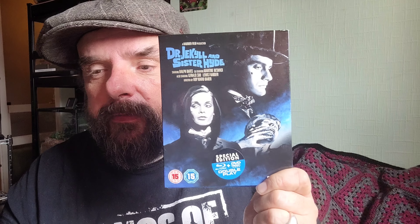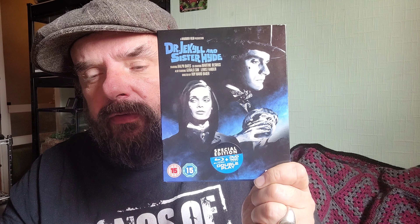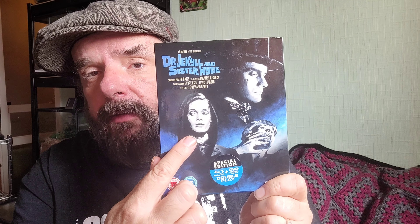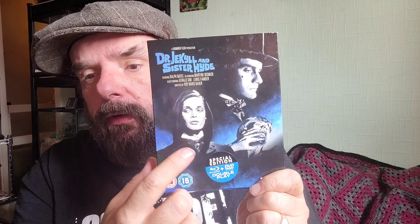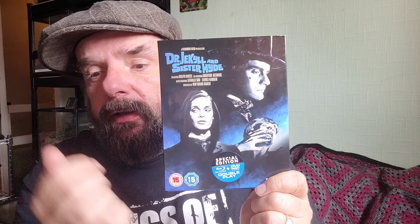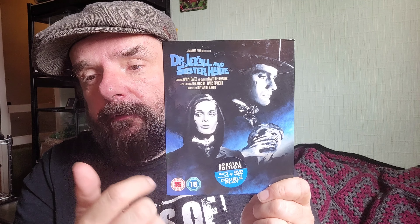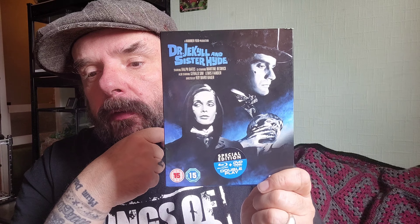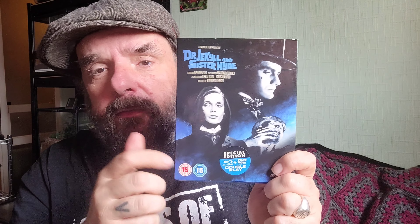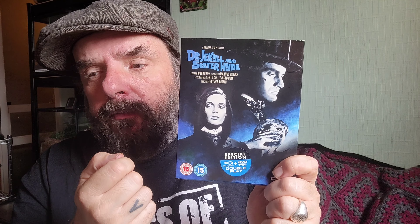So he goes out and does a couple of killings, does some tests on flies, and they live longer than they should. He tries it on himself and he turns into Sister Hyde — a female. I think he didn't expect that, because obviously he's using female hormones, it's making him turn into a female when he changes. But it doesn't last very long.